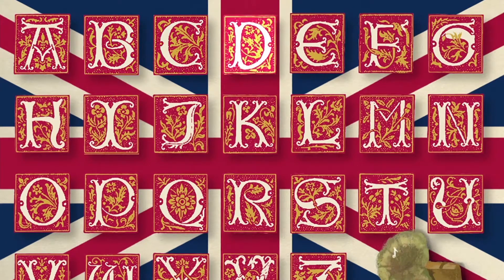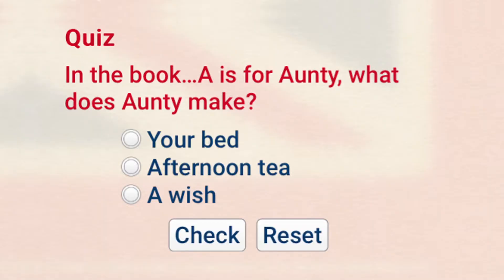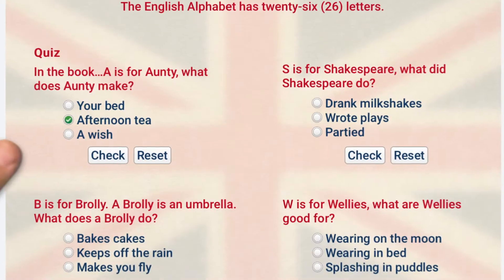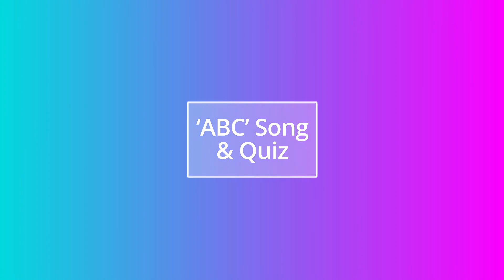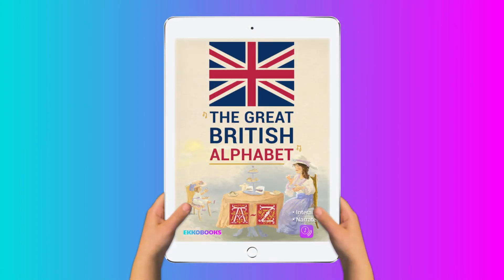A, B, C, D, E, F, G, H, I, J, K, L, M, N, O, P, Q, R, S, T, U, V, W, X, Y, Z. And there's an interactive quiz to see if you've been paying attention. Now I know my ABC's.